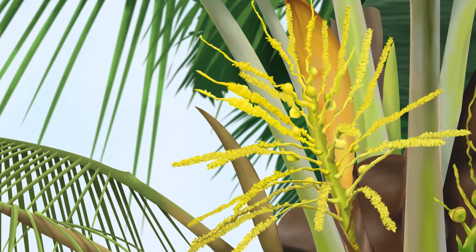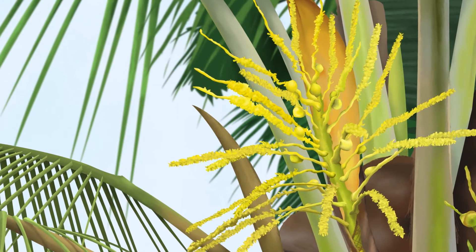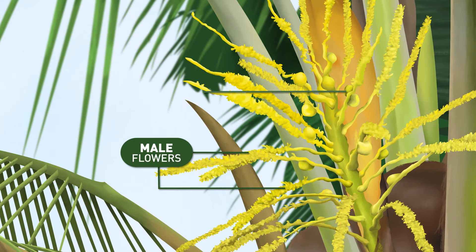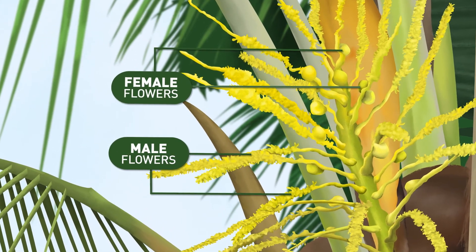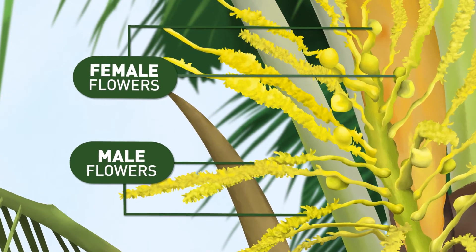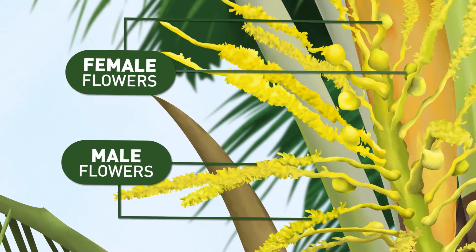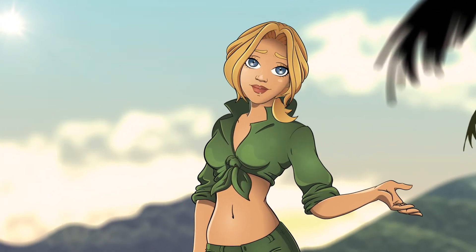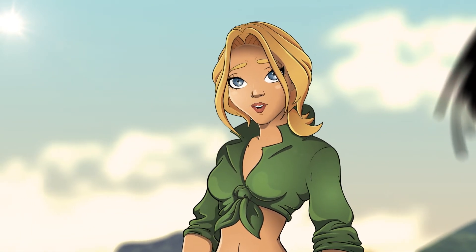The flowering of the coconut tree is made up of numerous small yellow flowers. Each tree has both male and female flowers. To avoid self-pollination, the male flowers open first, and the wind and insects spread the pollen. A few days later, the female flowers open and, if pollinated, a coconut will begin forming.